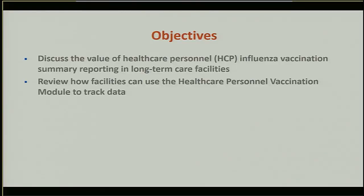Good afternoon, everyone, and welcome to the training session on healthcare personnel influenza vaccination reporting for long-term care facilities. My name is Elizabeth Kalile, and I work in the Immunization Services Division at CDC. This presentation will cover two main items: the first objective is to review the value in reporting healthcare personnel flu vaccination data in long-term care facilities, and the second is to review the healthcare personnel vaccination module in NHSN and how facilities can use this to track flu data.